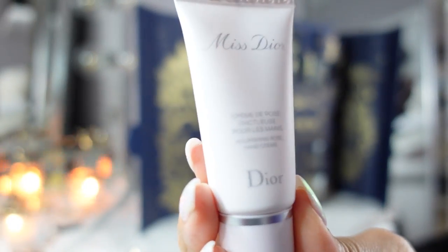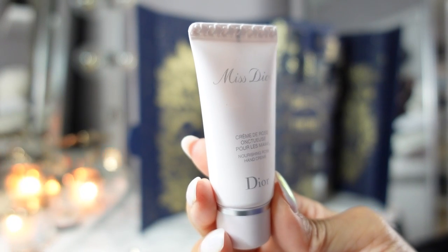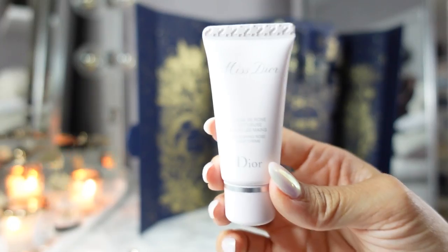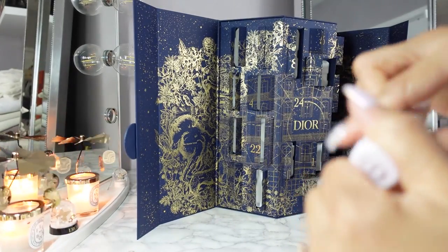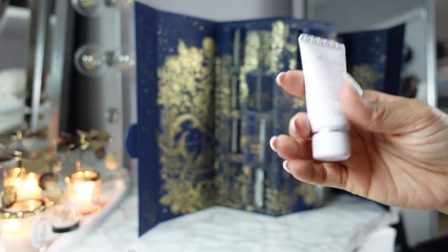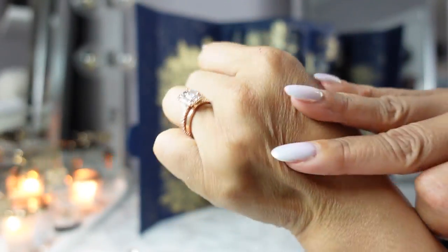Day twenty-two is the Miss Dior Crème de Rose Hand Cream. I actually own a couple of these — similar to the L'Occitane mini hand creams, I like to scatter these around. I keep them in my car and in my husband's car so that I'm never without hand cream. It's a pinkish color — very nice, very hydrating.